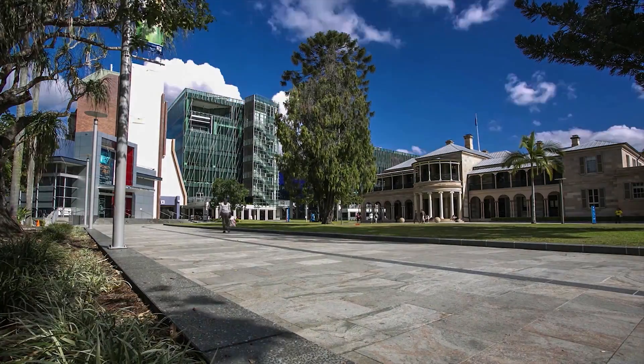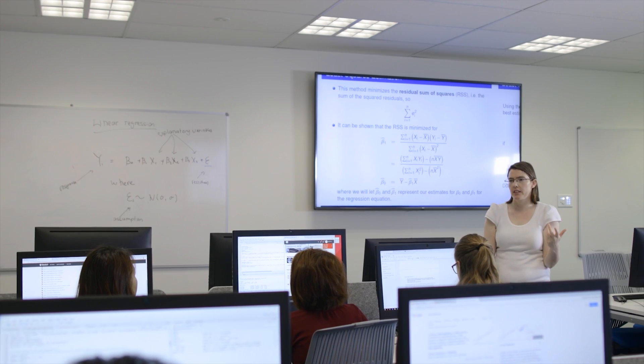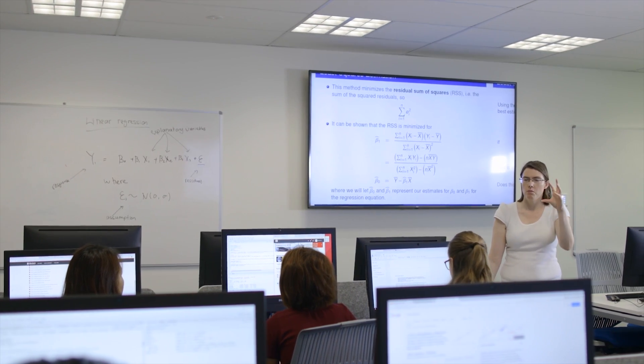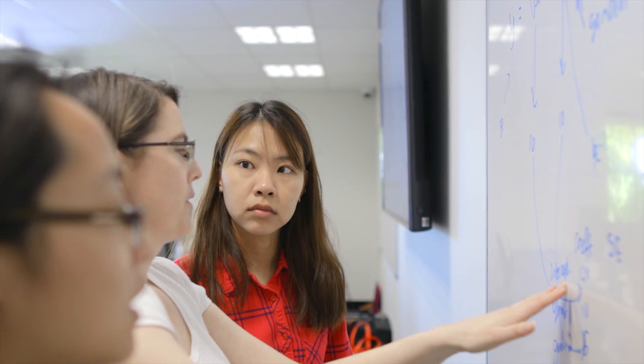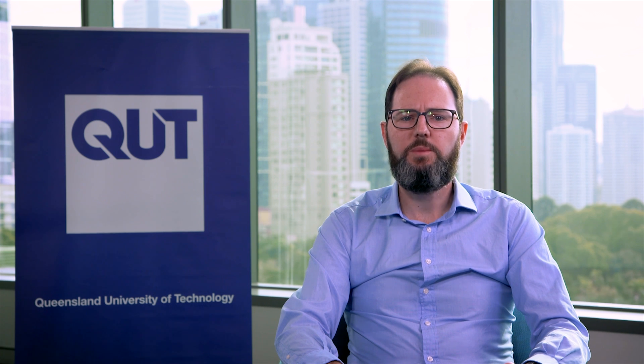Our Bachelor of Mathematics is a three-year full-time degree. The first year comprises eight units which cover fundamentals relevant to all mathematics graduates. This includes mathematical reasoning, algebra, calculus, probability and statistics, and computation. This will also give you a taste of the specialisations in mathematics which will aid in your choice for which major to study.